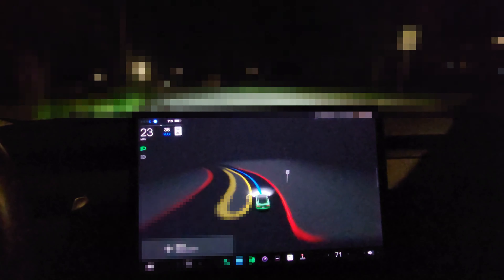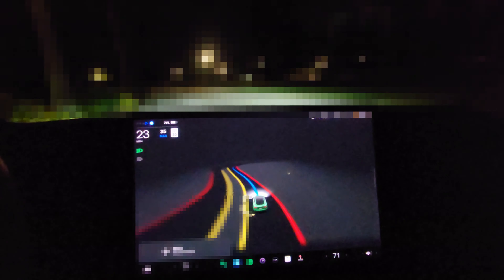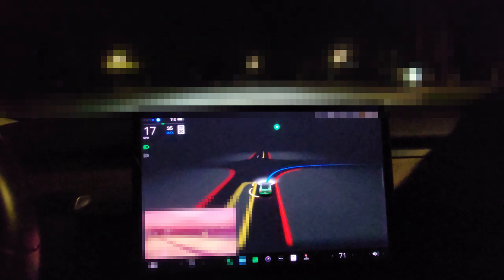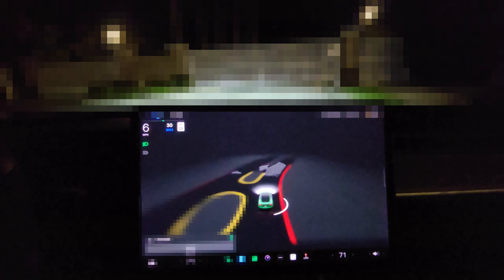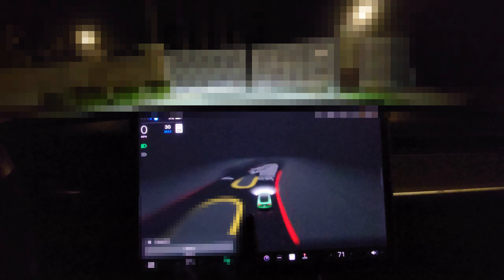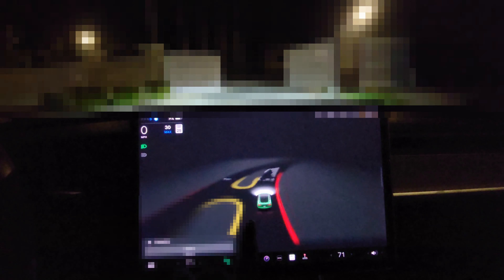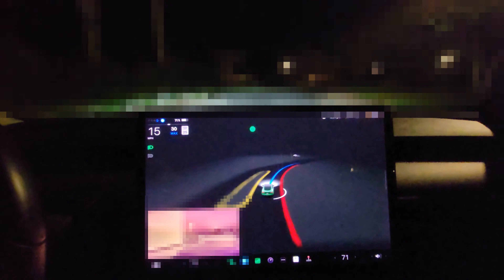Now we're going to take a look at the gate from the other side. So again, the car turns in. It used to accelerate, but now it kind of knows there's something there, and comes to a slightly more graceful stop. We can see again it's rendering it. The obstruction disappears, and the car goes.